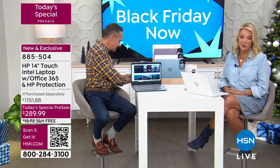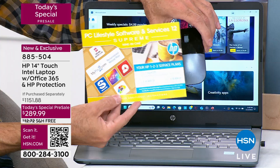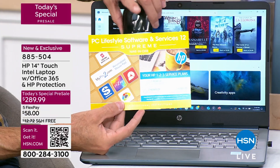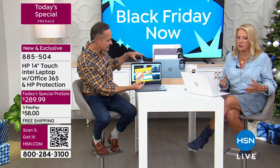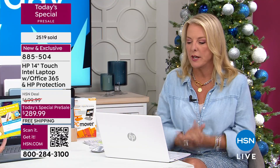Everybody gets extra software too. It's an $1,100 value for nothing extra — you're getting it for $289. With Five Flex and free shipping, this is such a great deal. The total retail value on a single buy is $1,151.88, you get it at $289.99, and with Five Flex that's $58 a month. The second one is $189.99. Get two, mix and match colors, and you've got free shipping on both.